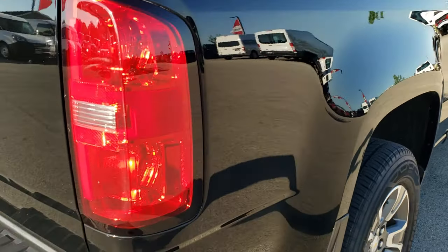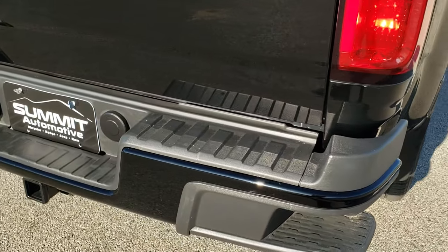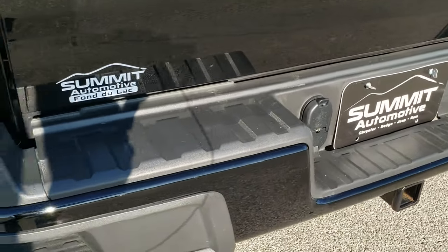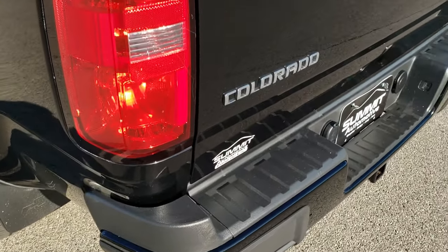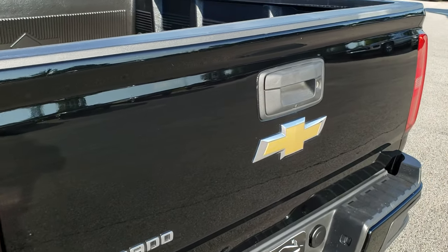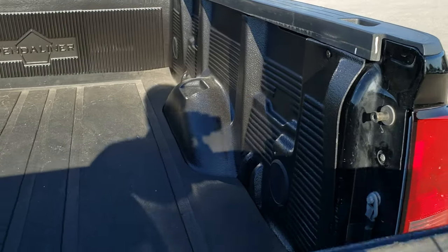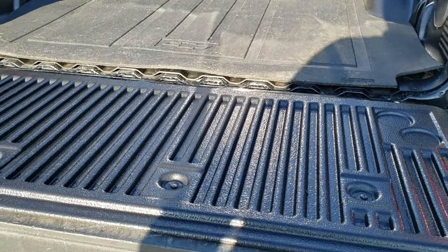Z71 off-road suspension package. Has the rear bumper steps. Full towing package which includes the receiver hitch, four-pin and seven-pin wiring. Tailgate is in okay shape — a couple little dings on there but nothing major. Has a locking tailgate and the shock-assist drop-down tailgate.